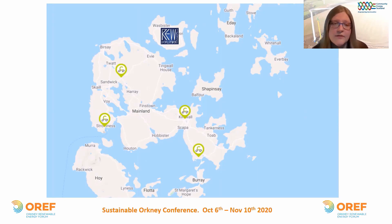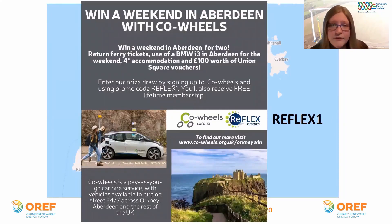CES through the Reflex Orkney project has been able to site a vehicle at their Kirkwall location at Somerville Square and hopes to add another location in Kirkwall soon, with vehicles also planned for Stromness. If you sign up to Cool Wheels using the Reflex One promo code before March 2021, you'll be entered into a prize draw to win a weekend in Aberdeen — available only to Orkney residents — and you'll also receive free lifetime membership and £25 driving credit, making it a great way to try electric vehicles for free.